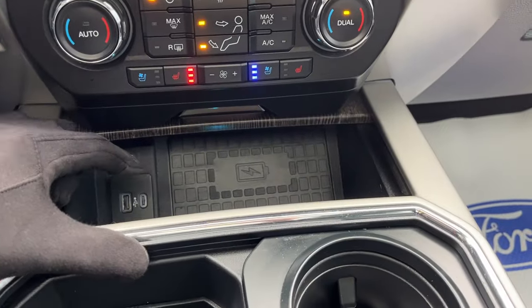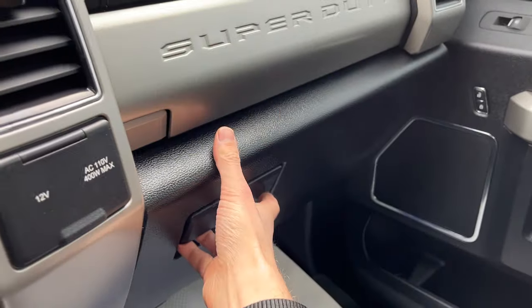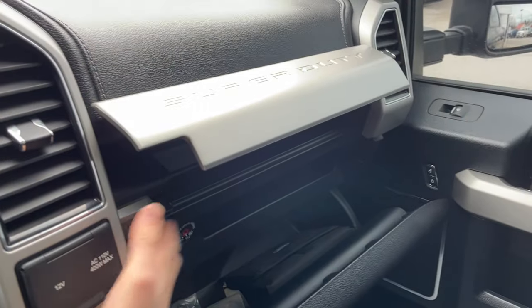And then down here, you do have wireless charging and a couple USB ports. Remote start on the key fob, more power options up front and plenty of storage inside the lockable center console. And then you have a lockable glove box over here and some storage above it.